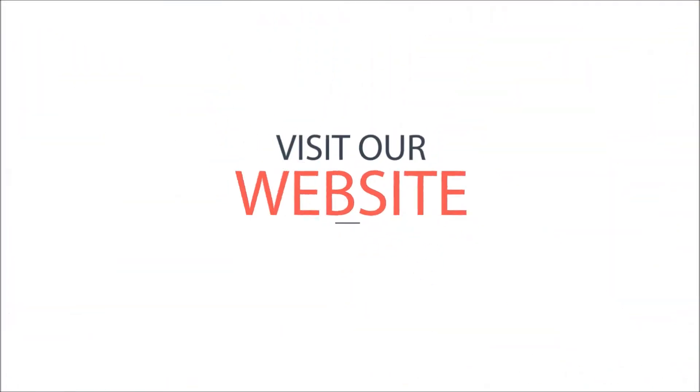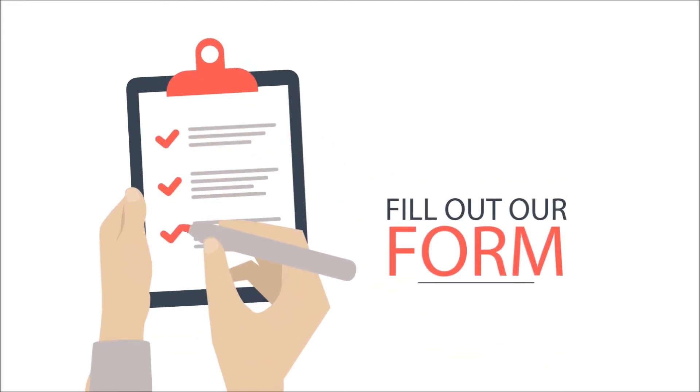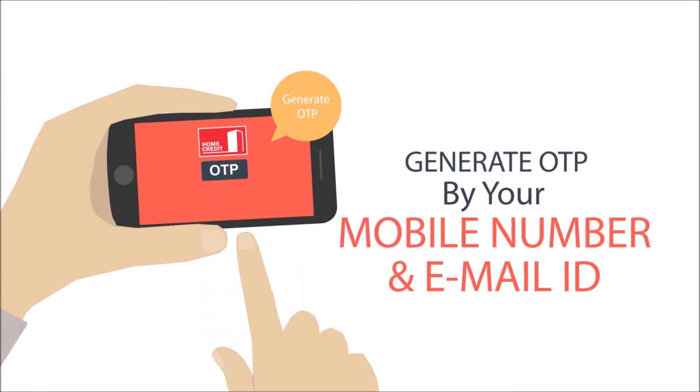Just visit our website www.hometredit.co.in and fill out our form with all your basic details. Generate an OTP by your mobile number and email ID.